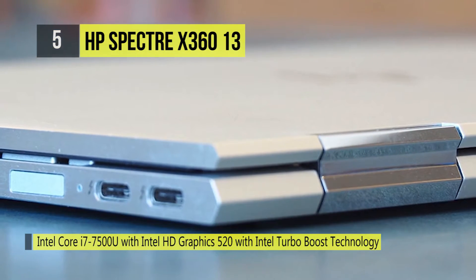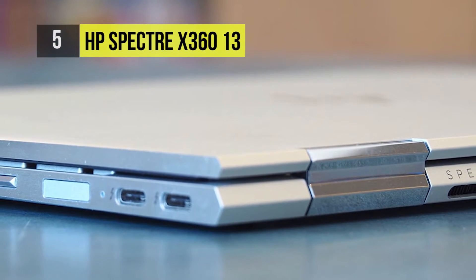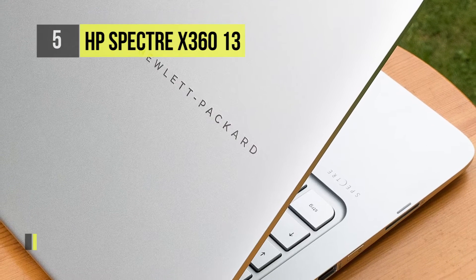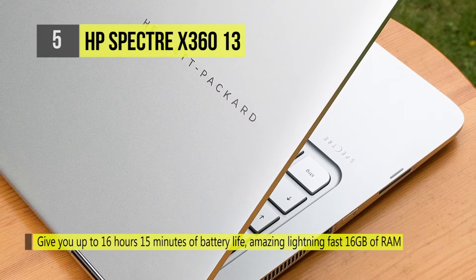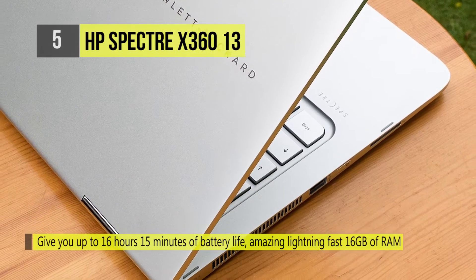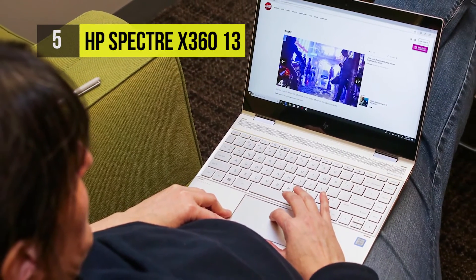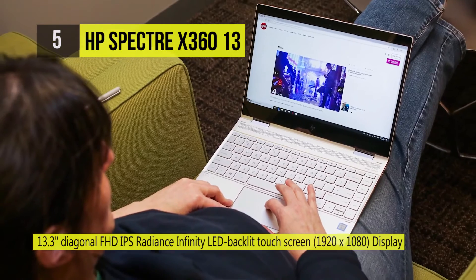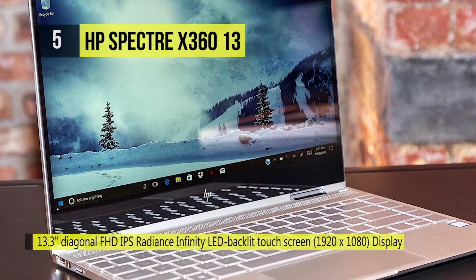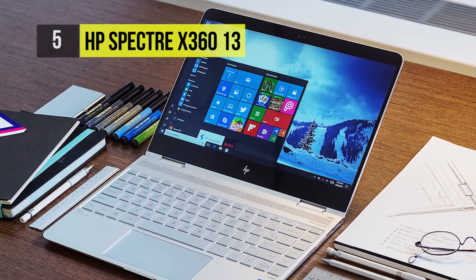Amazing performance comes from lightning-fast 7th generation Intel Core processing with up to 16 GB of RAM and a faster PCIe storage experience. Seamless lag-free rendering with the added power of NVIDIA GeForce 940 MX each time you watch videos, create digital masterpieces, or edit videos or photos. It also has four modes: laptop, media, tent, and tablet.